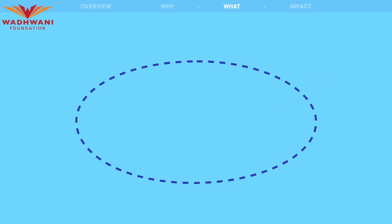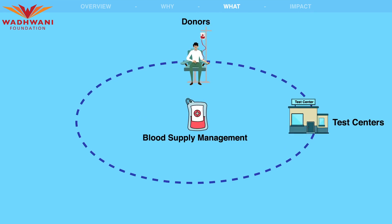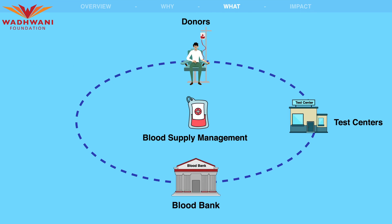The system connects all key stakeholders involved in blood supply management, including donors, test centers, blood banks, and hospitals.